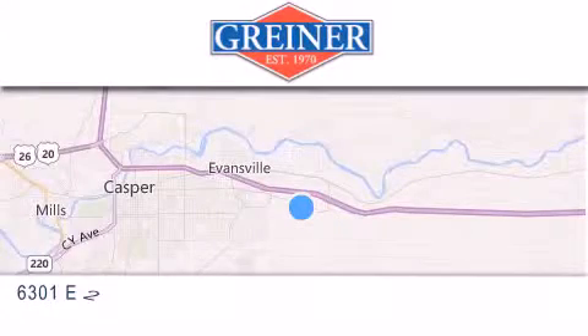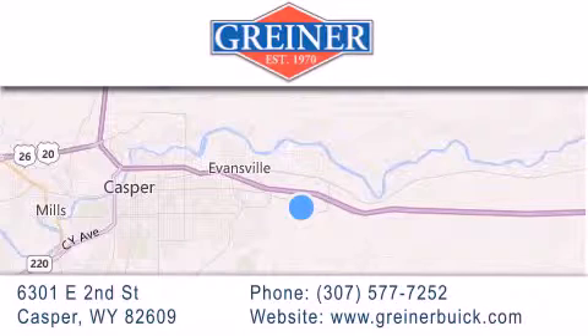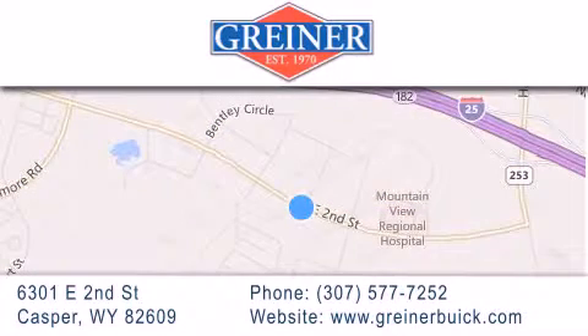Griner Buick GMC Cadillac is located at 6301 East 2nd Street in Casper. Our goal is to exceed all of your expectations to ensure that you'll return for future visits.